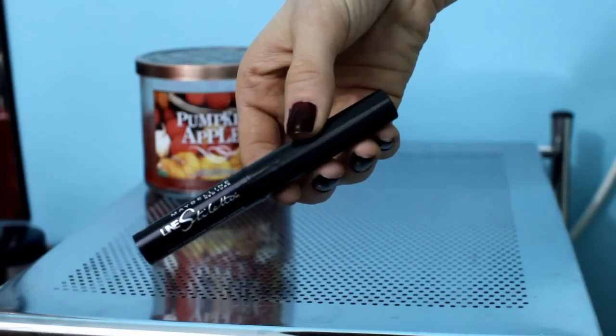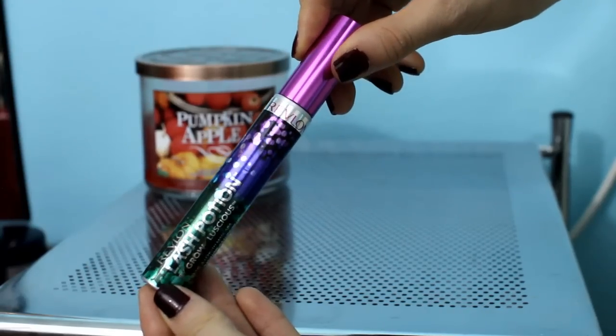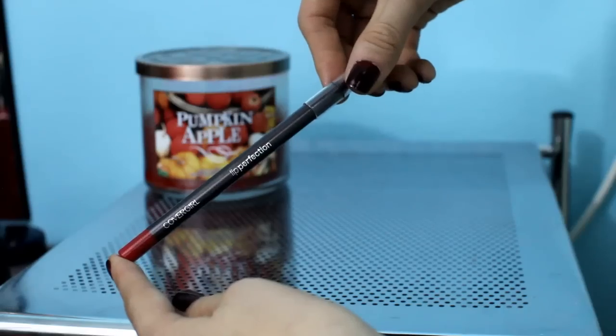Using my favorite liquid eyeliner — this is the Maybelline Line Stiletto — and I'm just making a thin line on top of my lash line. For mascara, this is the Rimmel Lash Potion and I'm just putting two coats on my upper and lower lashes. I'm going to line my lips using this lip liner from Covergirl in the color Passion, and then use Ruby Woo by MAC because it's my favorite red lipstick.